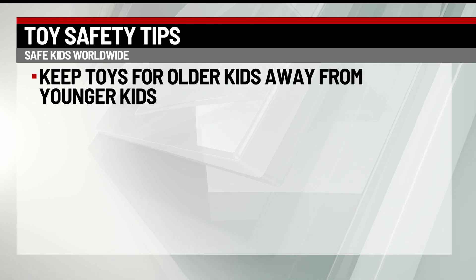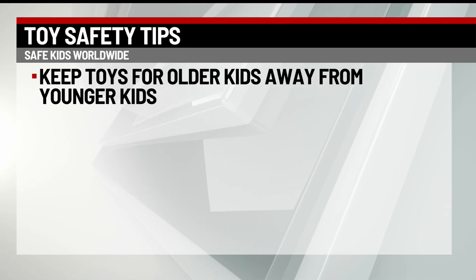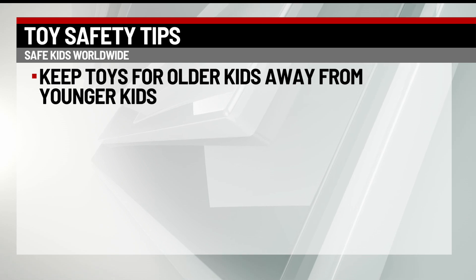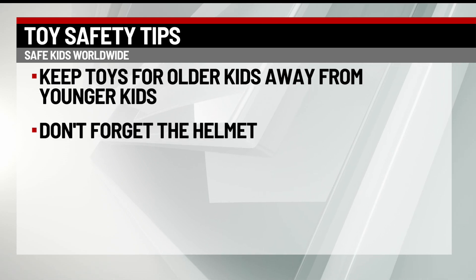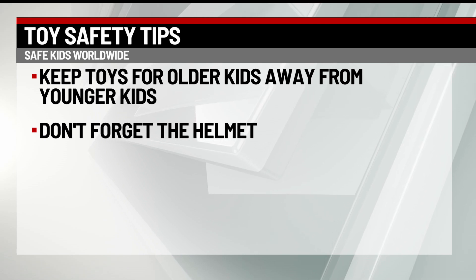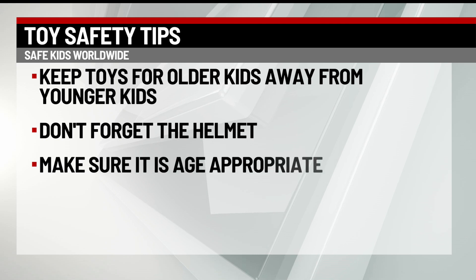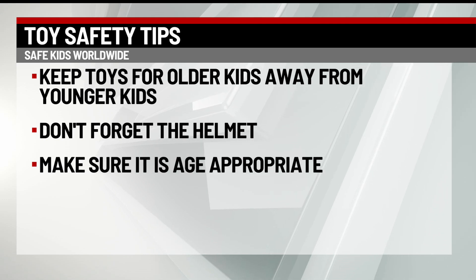And here are some tips. It's important to keep toys for older children away from younger children, so they're not grabbing those small pieces of a sorry or a Monopoly game. And if you are giving a child a new bike or any other riding equipment, don't forget the helmet. And if you are giving a gift, make sure to pick the right toy.